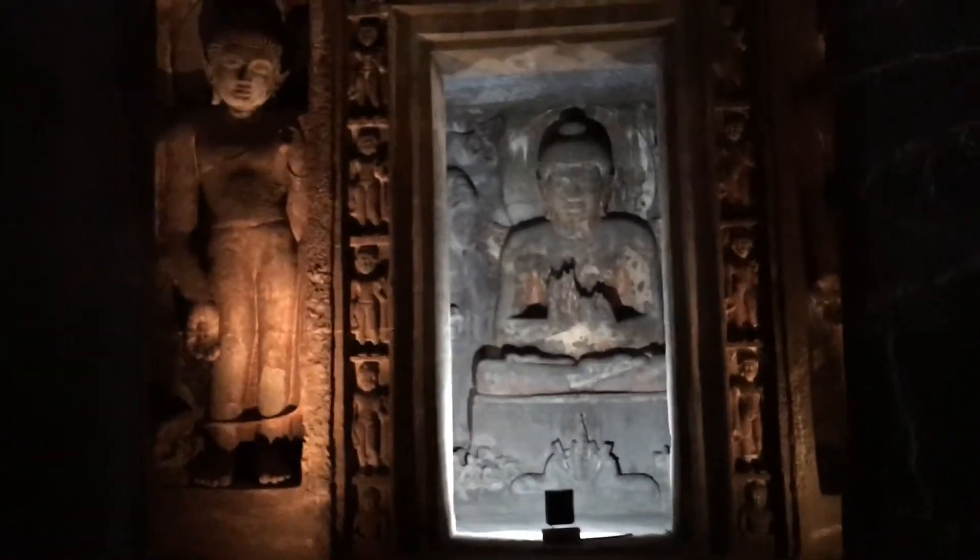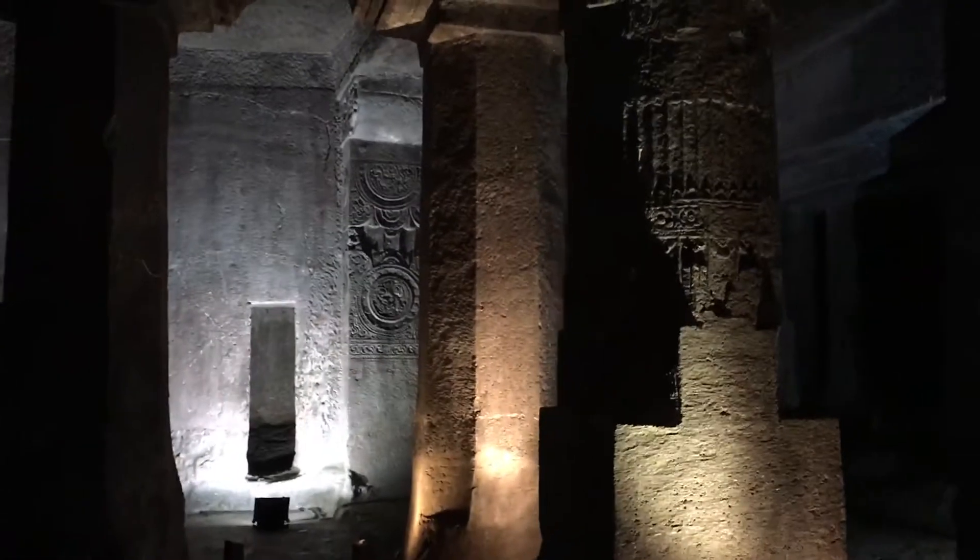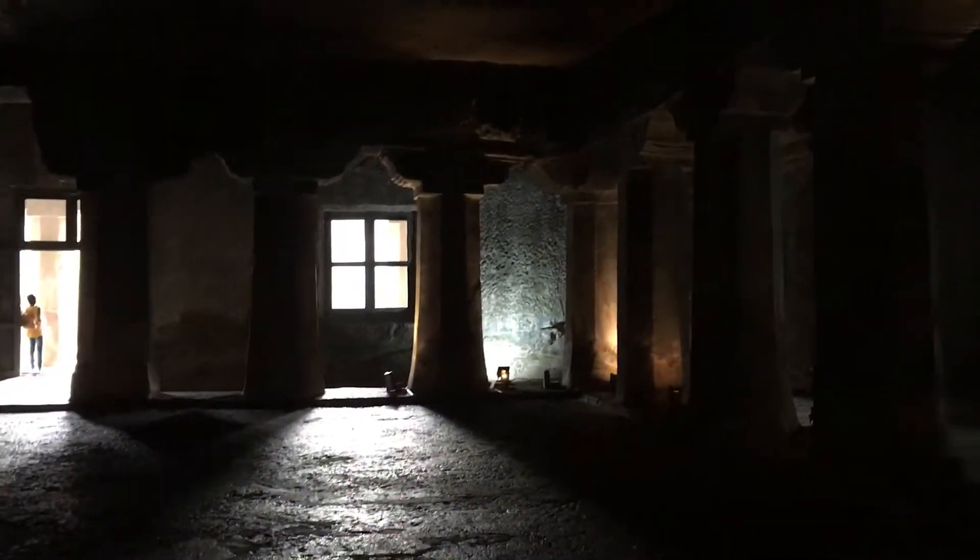This Ajanta is absolutely marvelous. Ellora didn't have such a big monastery — there were quite a few, one was very good, but this looks very special. I really like this fourth cave; it's quite extraordinary and can easily accommodate more than 500 people.